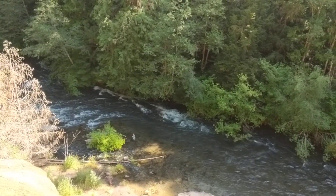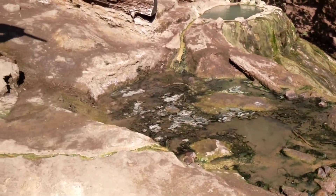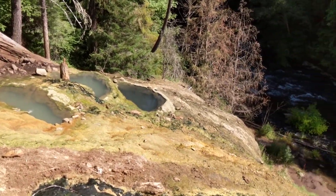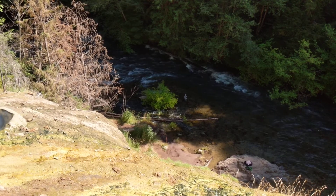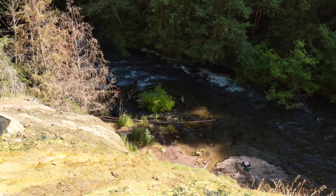There's probably a pool down at the bottom. I can see it running all the way down here, coming down and going all the way down the cliff. It's pretty neat how the green and orange mineral colors show up in the water.